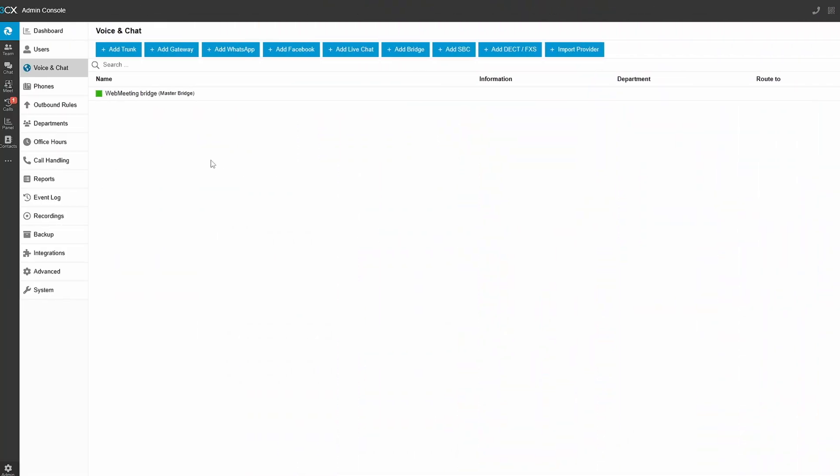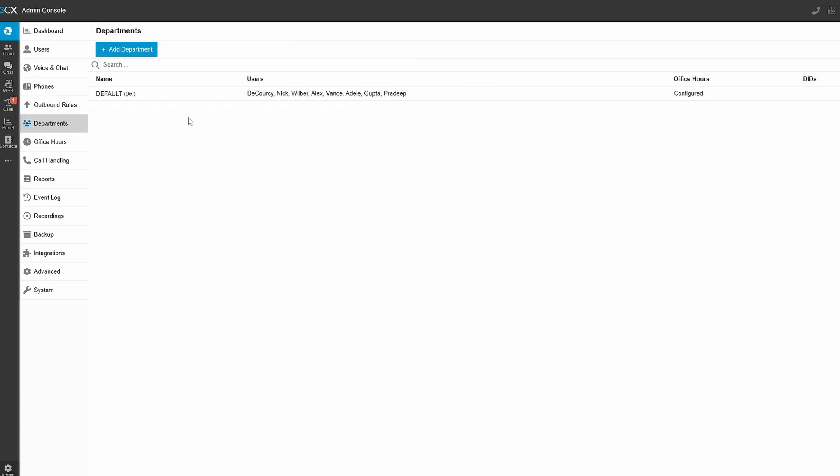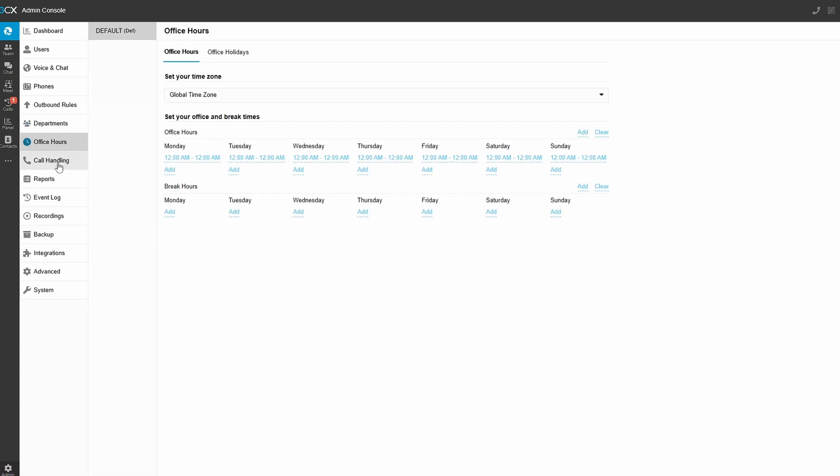Jumping back into the admin interface, you can see that 3CX offers a whole range of options, many of which are well beyond the out-of-the-box capabilities of the built-in Teams Phone solution. You have flexibility to connect many different voice and chat options, connect a wide variety of VoIP phone hardware, manage calling rules, groupings of users, your office hours, and call handling like ring groups and queues.